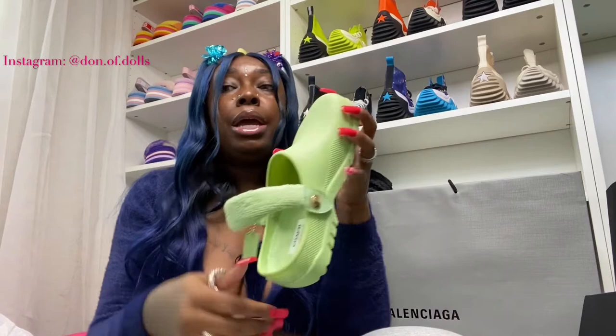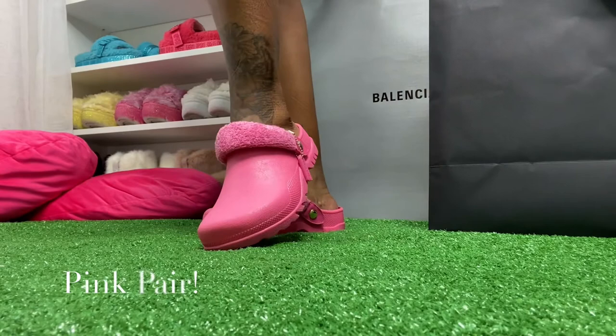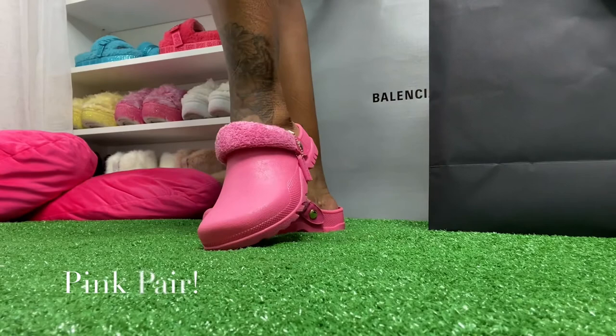Let's try these babies on! It's Saturday, people. $150 is honestly not a bad price. So first, we are going to start with the pink pair.